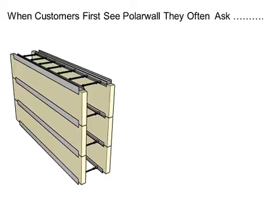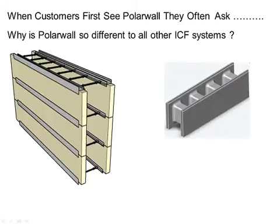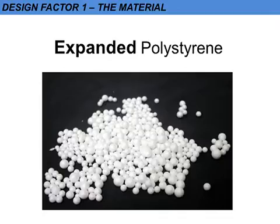In getting to why the PolarWall system is so different, we first need to consider why the other ICF systems are basically the same. Since the first blocks were registered nearly 40 years ago, there's been a huge number of me-too type copies launching their own versions. These are basically polystyrene molding companies who saw a new market opening up, and they were only looking at molded block solutions, so they're all very much the same — and often they were redesigning the same faults into new versions.